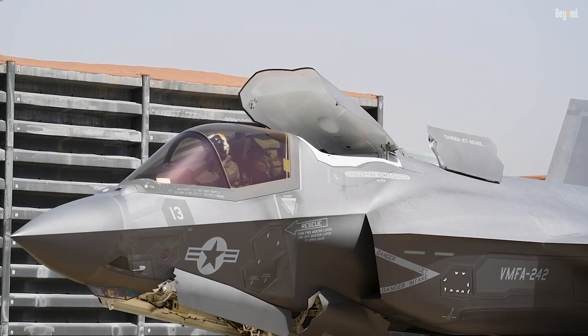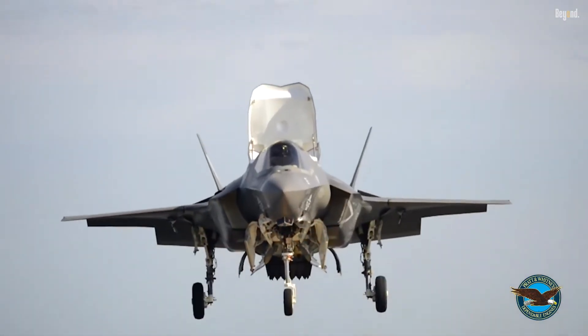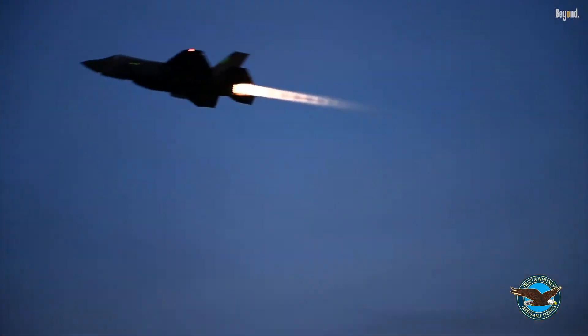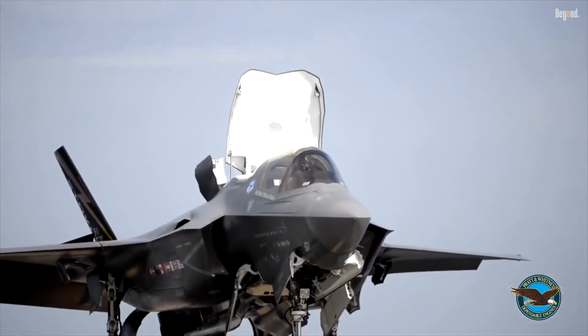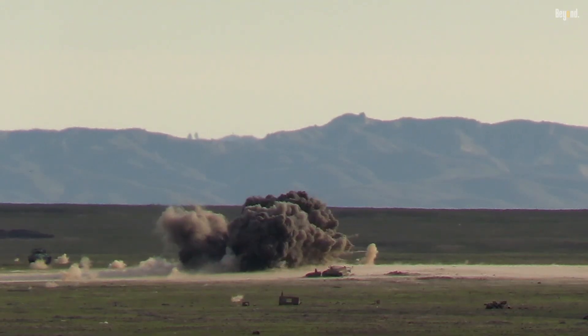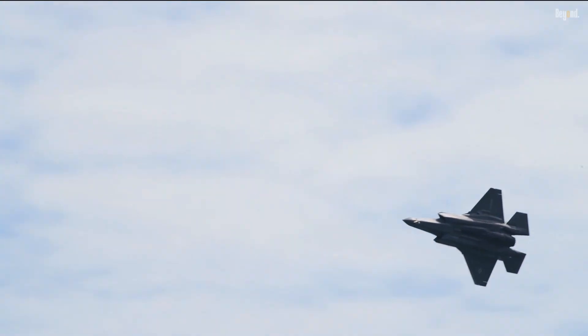The F-35B combines advanced stealth, supersonic speed up to Mach 1.6, and state-of-the-art avionics with revolutionary STOVL technology. This allows it to perform diverse missions including air superiority, close air support, reconnaissance, and electronic warfare from a wide array of naval platforms.